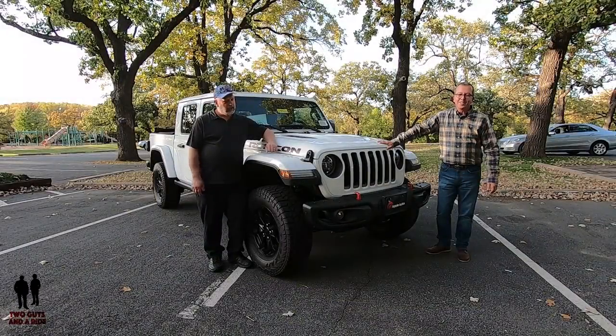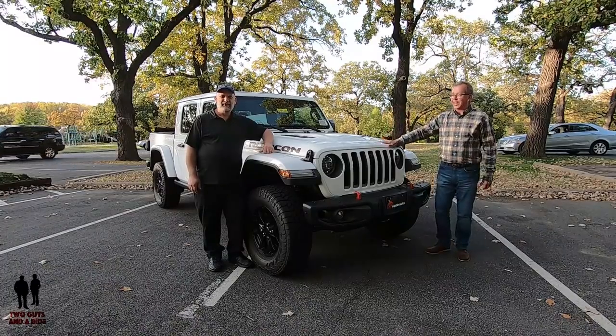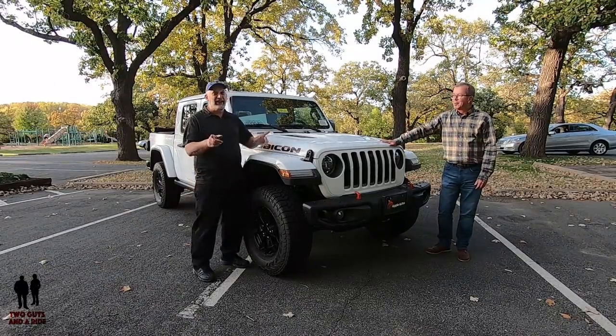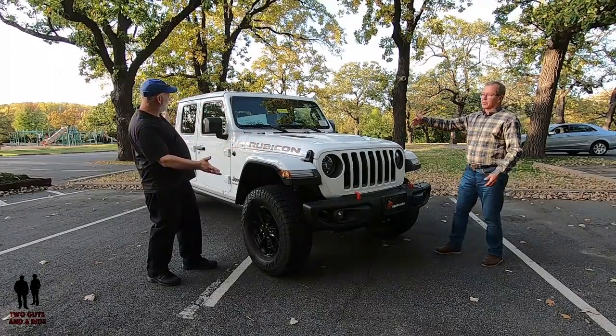Hey folks, I'm Rob. And I'm Nathan. And we are Two Guys in a Ride. Today we're taking a look at a 2020 Jeep Gladiator Rubicon 4x4.